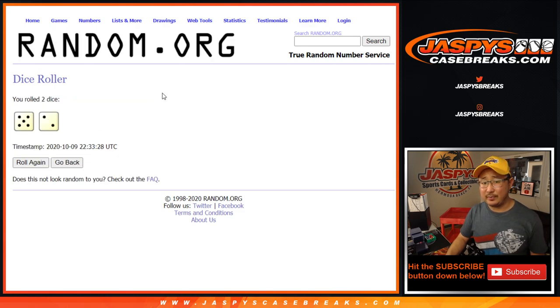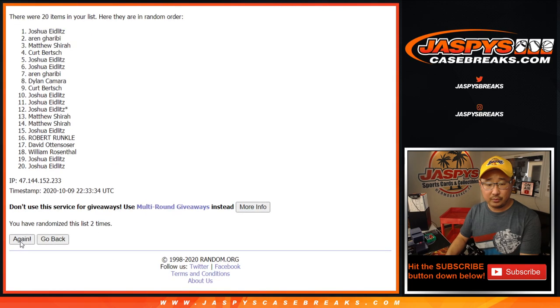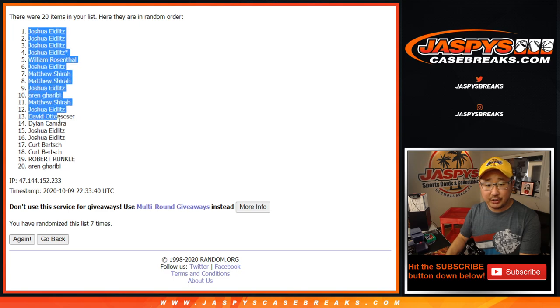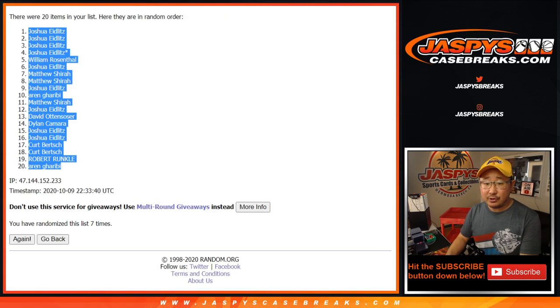We haven't seen too many of those, but five and a two, seven times for each list. Let's do your names first — one through seven. We've got some Joshes all the way down to Arne. We do have a few more boxes of this available, folks, so go look on the website — jazbeescasebreaks.com — if you want to get into the next one.